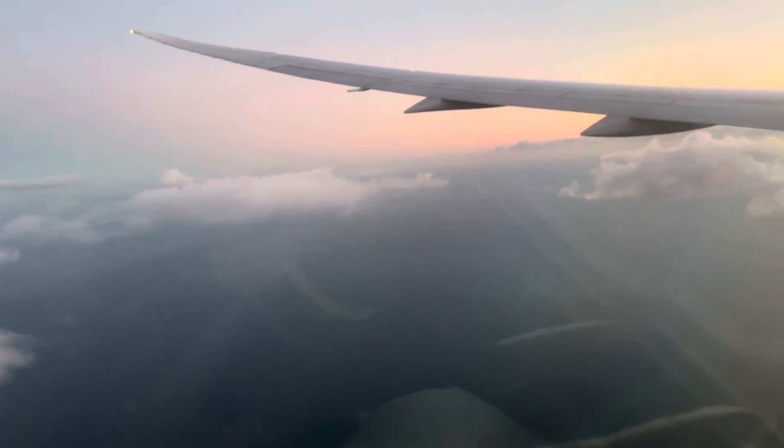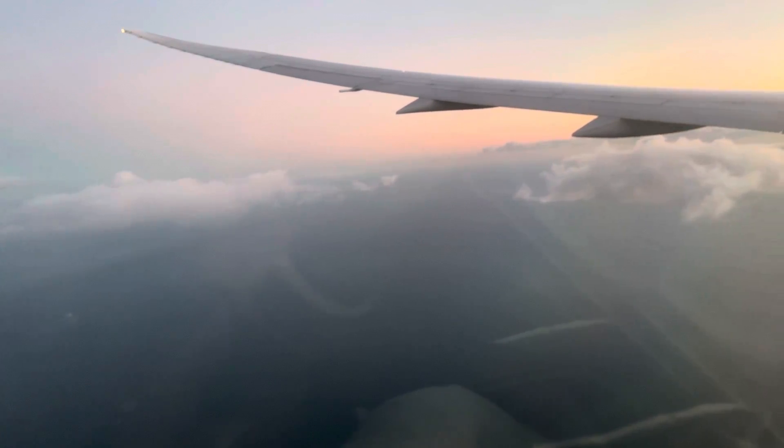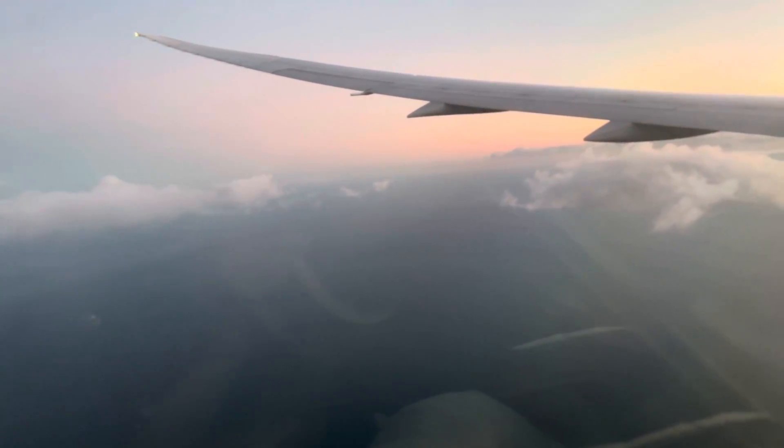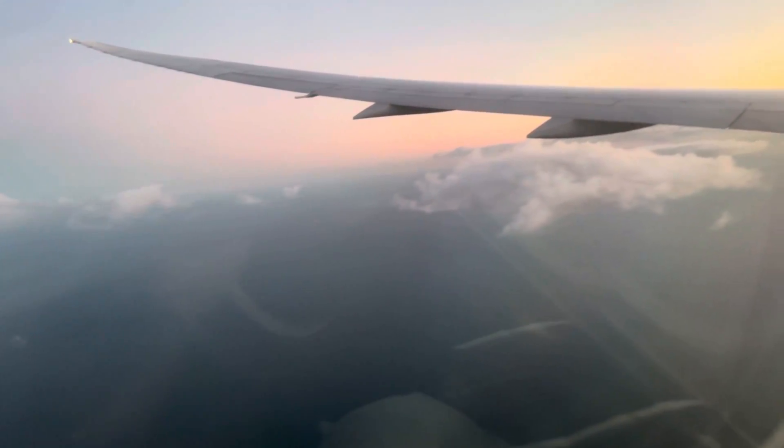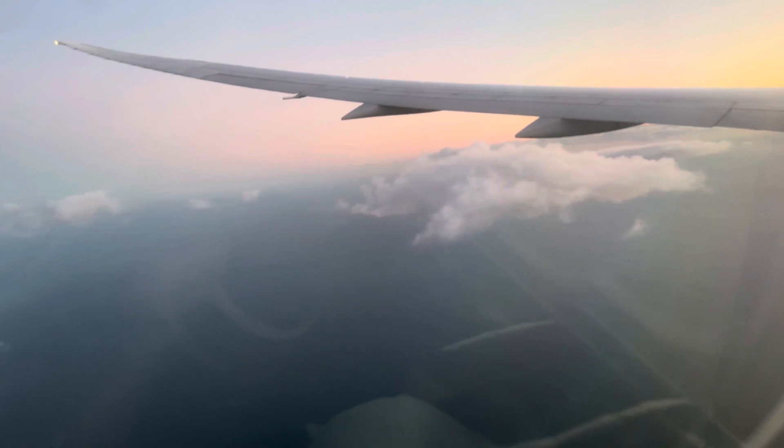L'issue la plus proche se trouve peut-être derrière vous. La carte illustrée placée dans la pochette du siège devant vous présente les nombreuses mesures de sécurité propres à cet appareil. Veuillez en prendre connaissance.